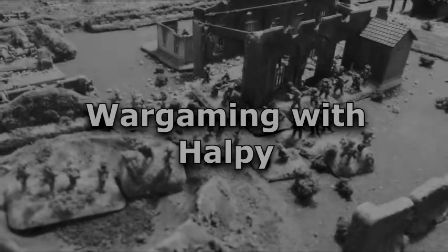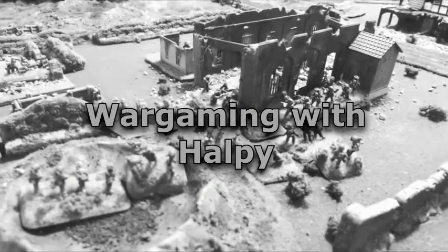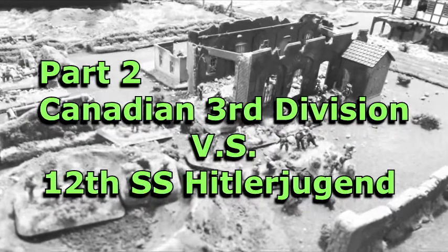Welcome to Wargaming with Halby. I'm Halby and this is part two of the Canadians versus the Germans.